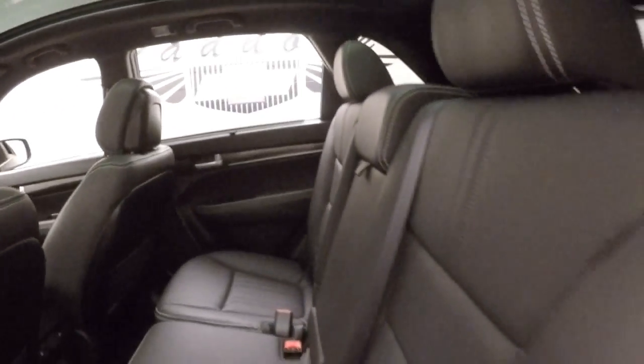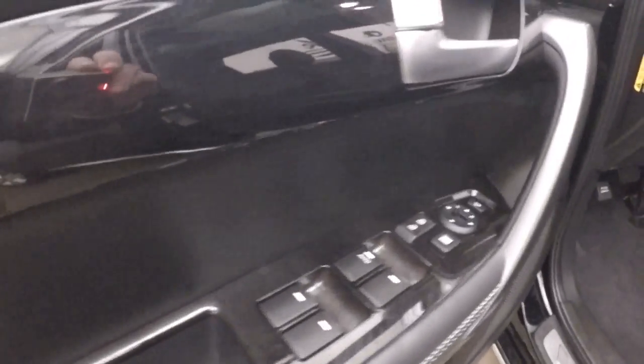There's those chrome wheels. The interior is in great shape — tons of space. The rear seats are reclinable. This is kind of a cool feature: all your controls are up on the door here.